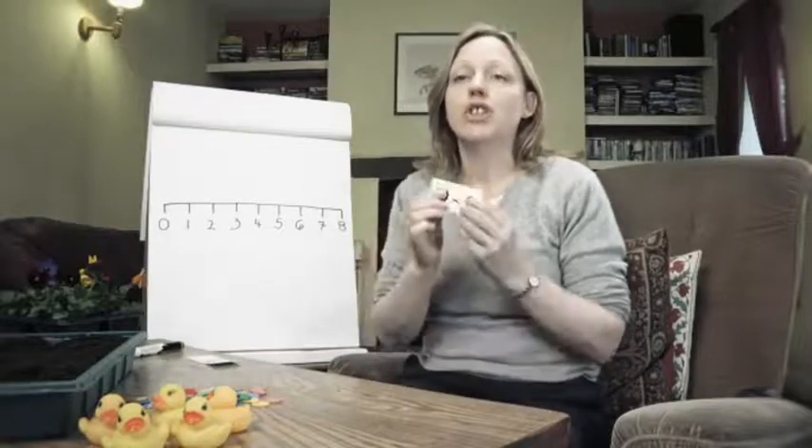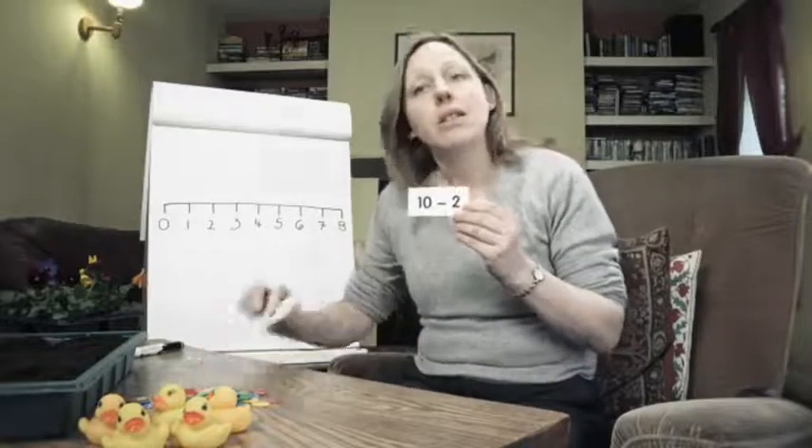Games — whether they're popular board games or simple homemade games like subtraction bingo, in which children have to match a simple subtraction question with its answer — are another great way to bring subtraction into our children's everyday lives.